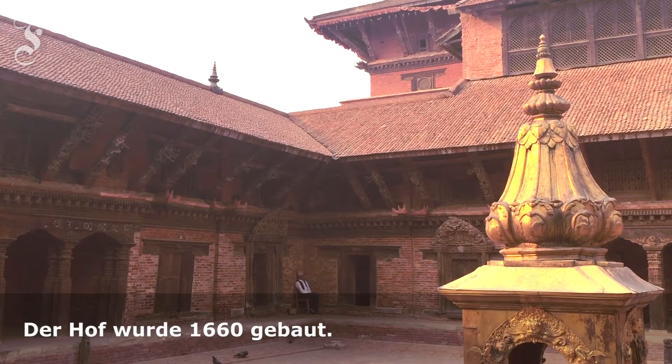This is a medieval palace complex. This particular courtyard is called Mulcho, and it was built in 1660.